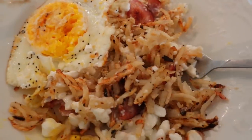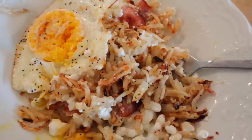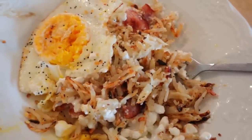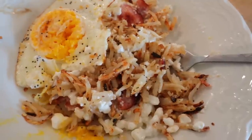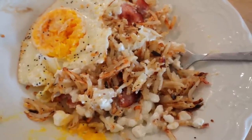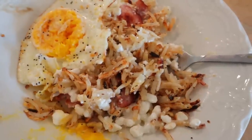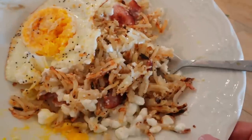So for this whole entire thing — the two eggs, the two thirds cup of hash brown, the four slices of Canadian bacon, and the half cup of cottage cheese — it is only three points. It's 390 calories and 39 grams of protein. So that should definitely hold me over.